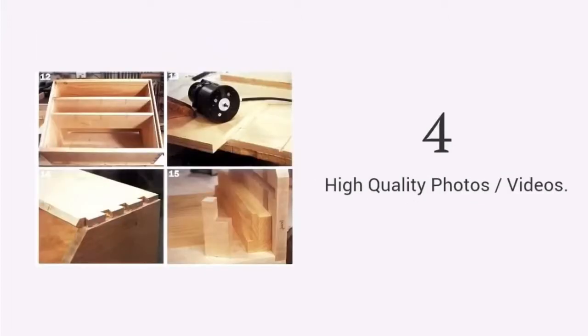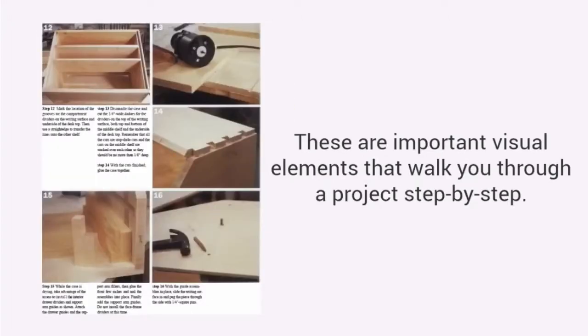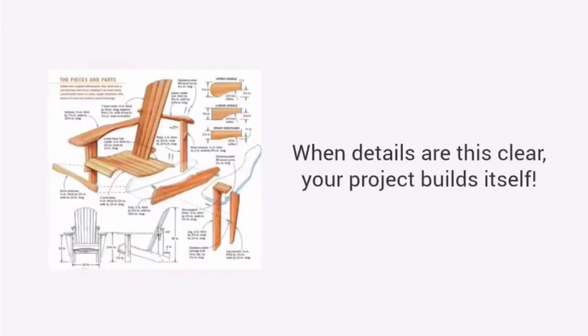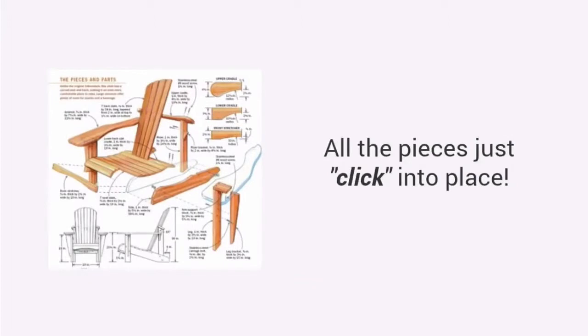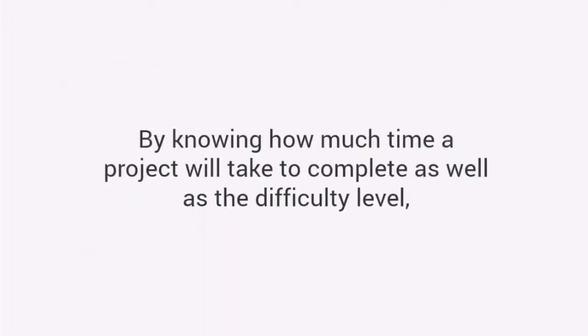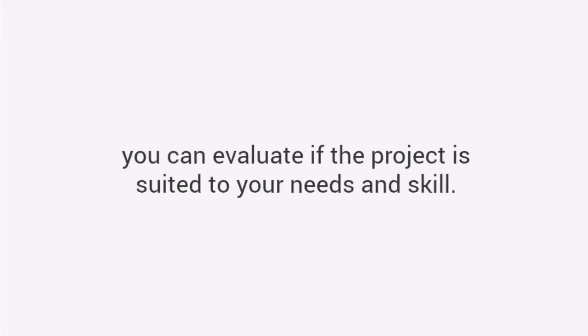High-quality photos or videos — these are important visual elements that walk you through a project step by step. See details of every angle, every corner and every joint. When details are this clear, your project builds itself. All the pieces just click into place. Time and difficulty: by knowing how much time a project will take to complete, as well as the difficulty level, you can evaluate if the project is suited to your needs and skill.